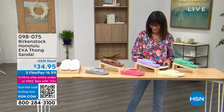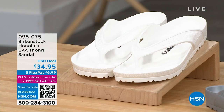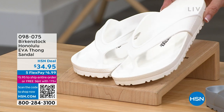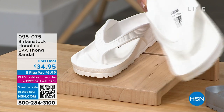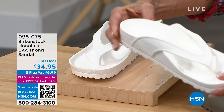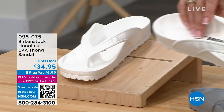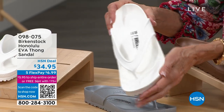Are you ready to go to Honolulu with me? This is the very first airing of the entire season, just back in stock. This is the EVA Honolulu thong sandal that I'm wearing. That molded EVA upper — notice that deep heel cup, the complete contour of the footbed, arch support. Everything we've come to know and love in a Birkenstock.